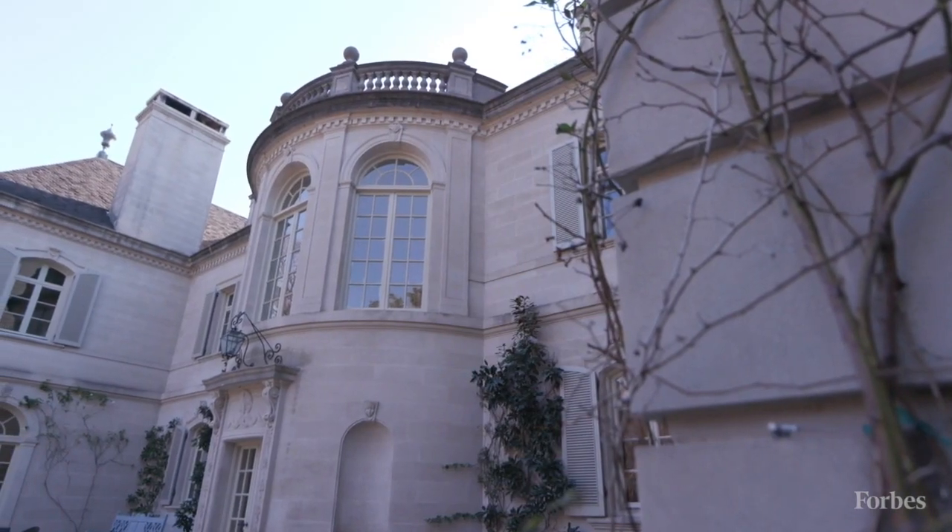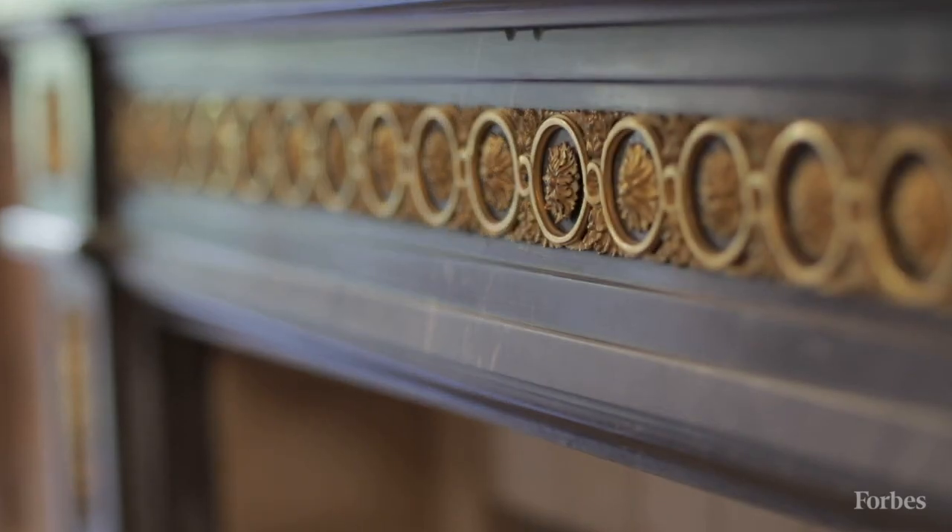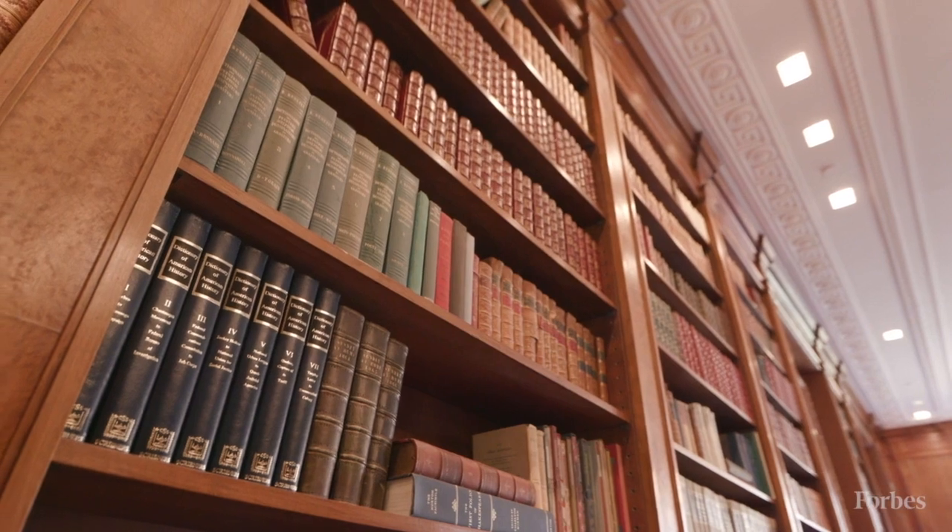Three of my favorite things about this property — one of them is we're sitting in it right now. It's the library. The wood's beautiful, it's hand carved. Everything is phenomenal in here.